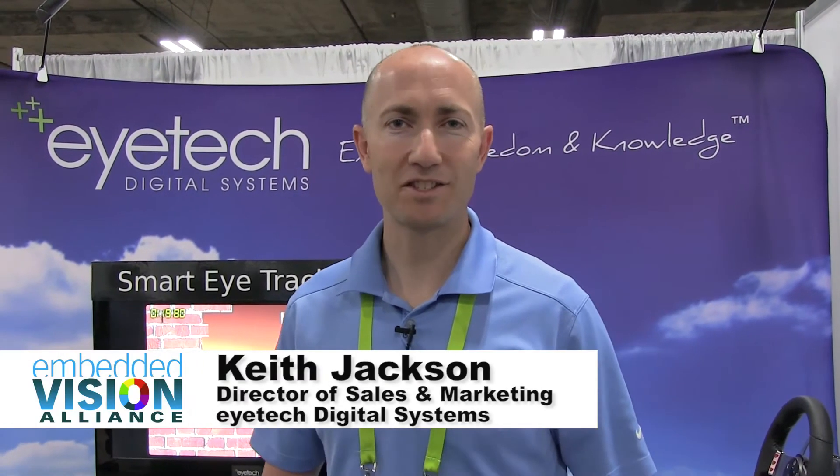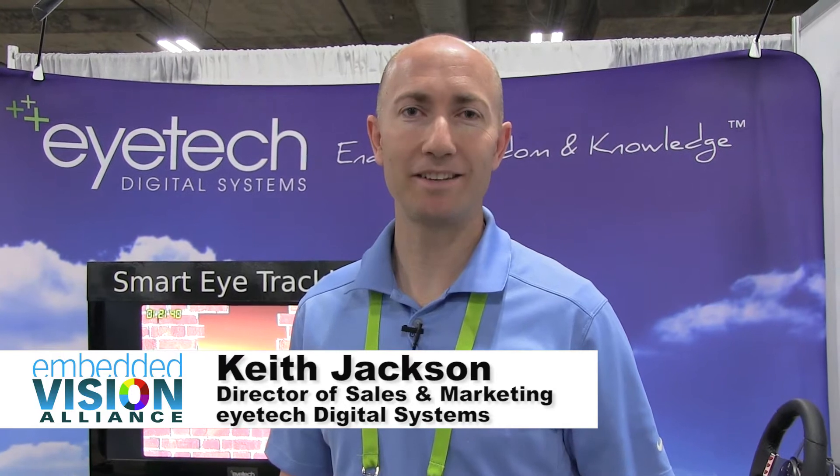Hi, Keith Jackson here from iTech Digital Systems. We're here at CES 2018 showing our latest AI technology which leverages the Xilinx Zynq 7020 so we can run embedded in a variety of applications leveraging our latest vision tracking technology. Let me show you some of the applications where our AI is being used.